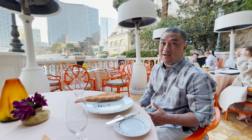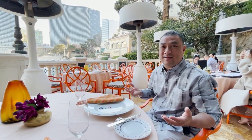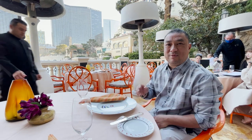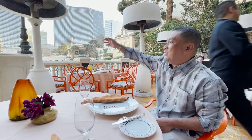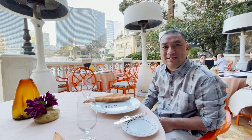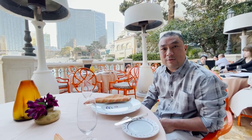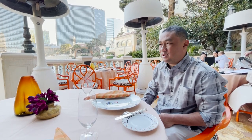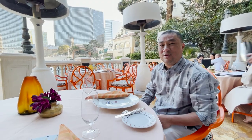Hey guys, we're here at the Picasso outdoor seating. I'm stoked. We got a beautiful sighting here of the Bellagio Fountains, which I believe is going to be up every 15 minutes. But again, we're excited with the food. I believe they have a course meal, degustation meals. So I'm stoked, I'm ready to go. I hope you guys enjoy this video.